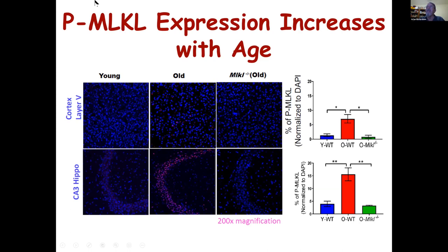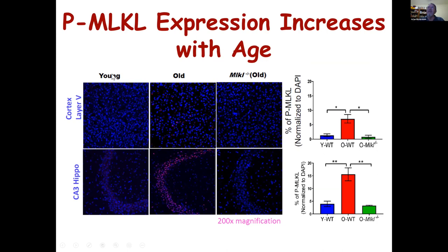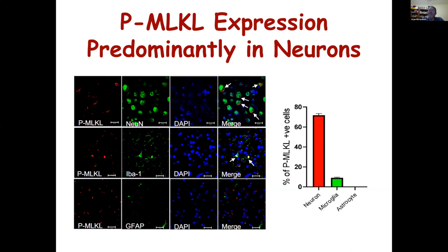We asked where the MLKL expression was occurring, using co-staining of phosphorylated MLKL with markers for neurons (NeuN), microglia (IBA1), and astrocytes (GFAP). We found co-localization primarily in neurons and a little in microglia, but no co-localization with GFAP staining. About 75% of phosphorylated MLKL is found in neurons and about 10-15% in microglia. We don't see any in GFAP-positive astrocytes, though that only measures activated astrocytes, so we can't exclude the general astrocyte population.